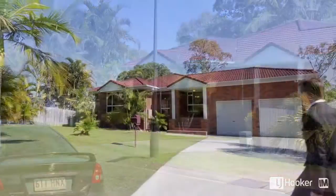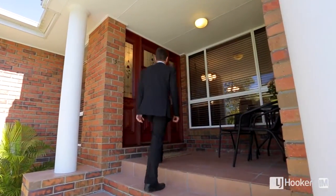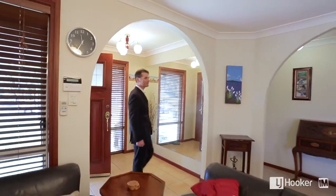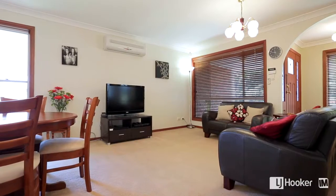When I first turned into this nice quiet court and pulled up outside the front of number 9, Edgeworth Place, Helensvale, I thought this is a magnificent family home. It's got a nice relaxed feel to this house. Large living areas, separation of three separate living areas, great for a big family.